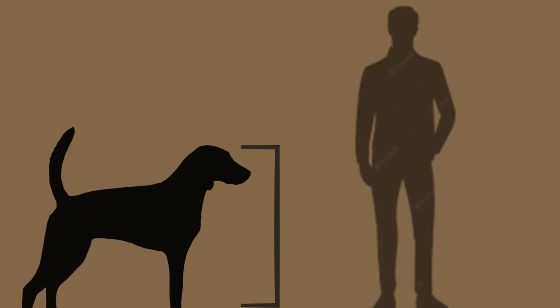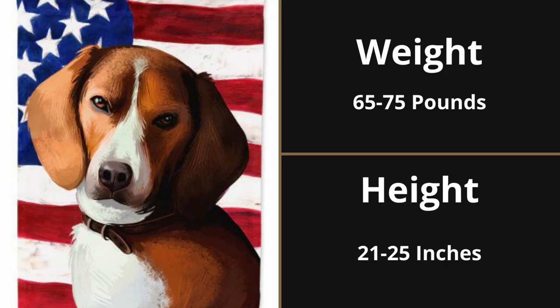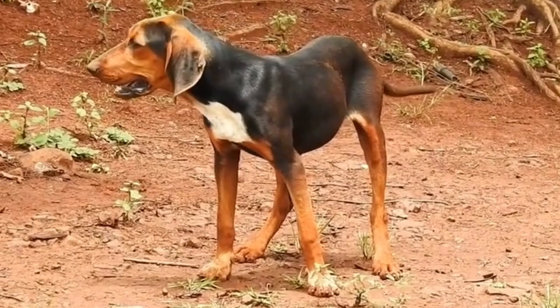In terms of size and weight, the American Foxhound is a medium to large breed dog, typically weighing between 65 to 75 pounds and standing 21 to 25 inches tall. They have a sleek and athletic build, with long legs and a deep chest, giving them the stamina they need for long hunts.